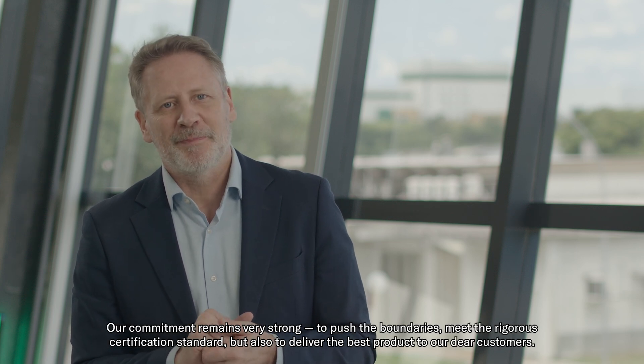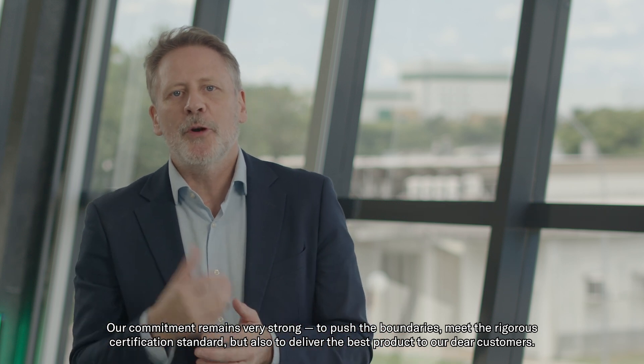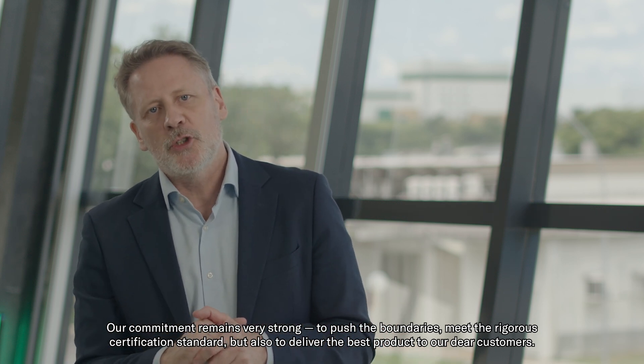Our commitment remains very strong — to push the boundaries, meet the rigorous certification standards, but also to deliver the best product to our dear customers.